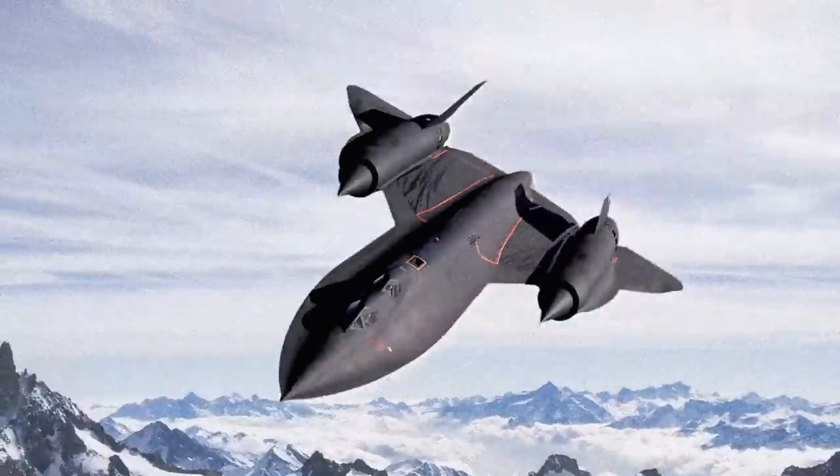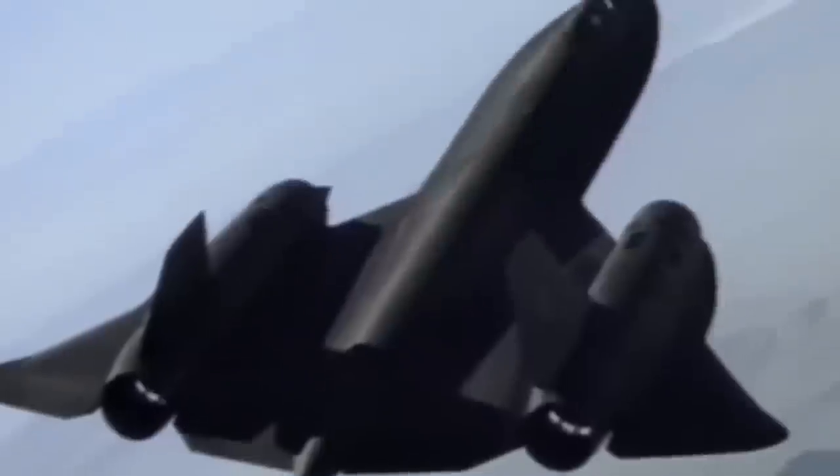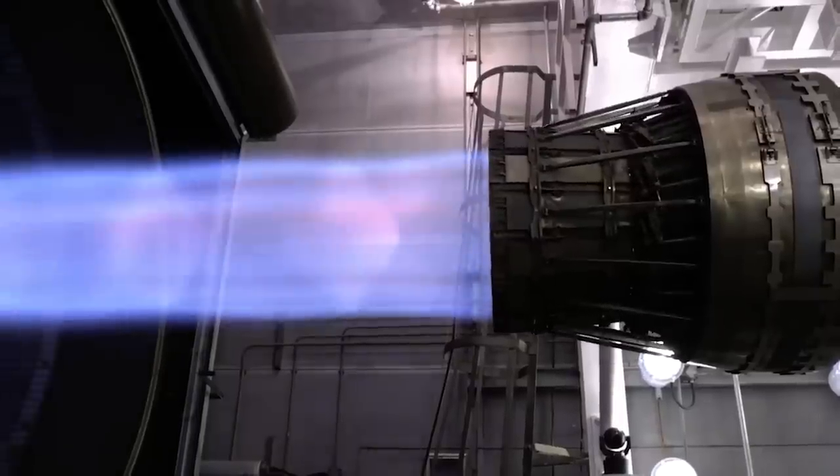Aviation enthusiasts can't help but be captivated by a few aircraft, and the SR-71 Blackbird is undoubtedly one of them. With its sleek and stealthy design coupled with its enigmatic history, the Blackbird exudes an undeniable cool factor. It also holds the title of being the fastest crewed aircraft in human history that doesn't rely on rocket propulsion.